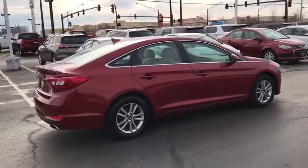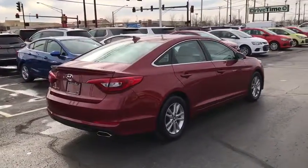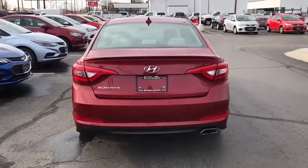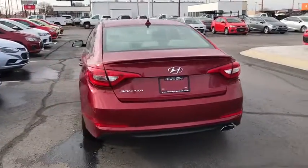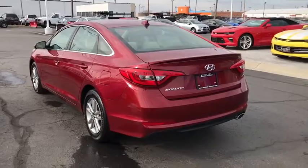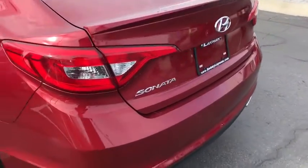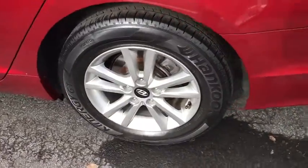This vehicle has less than 40,000 miles. Here are some of this vehicle's great options: traction control, dual airbags, alloy wheels, power steering, four-wheel disc brakes, power windows, security system, CD player, rear window defroster, electronic stability control, trip computer.